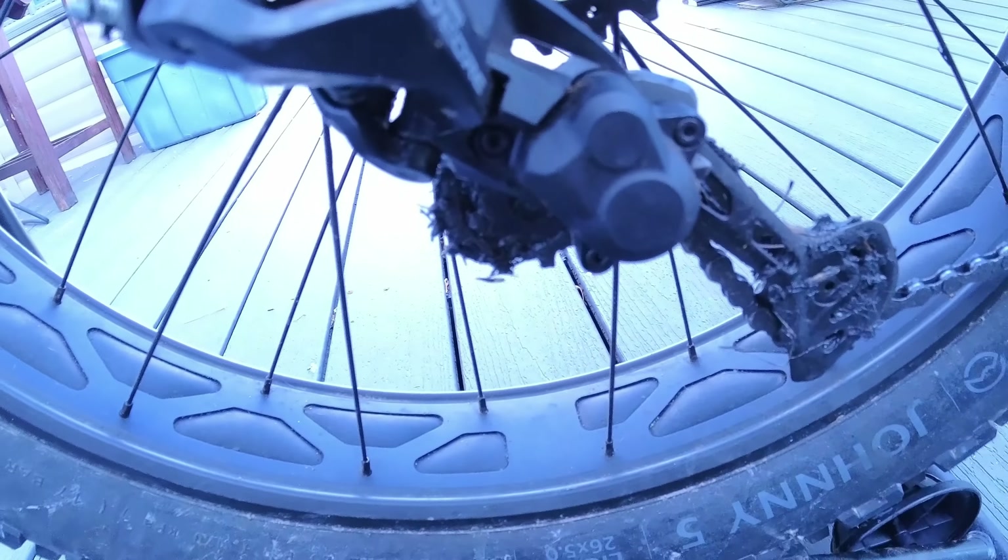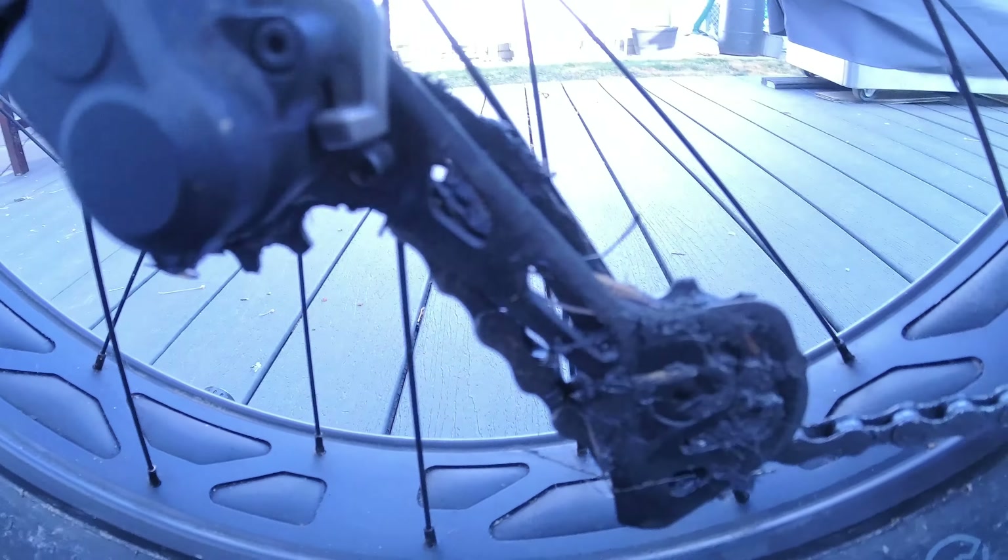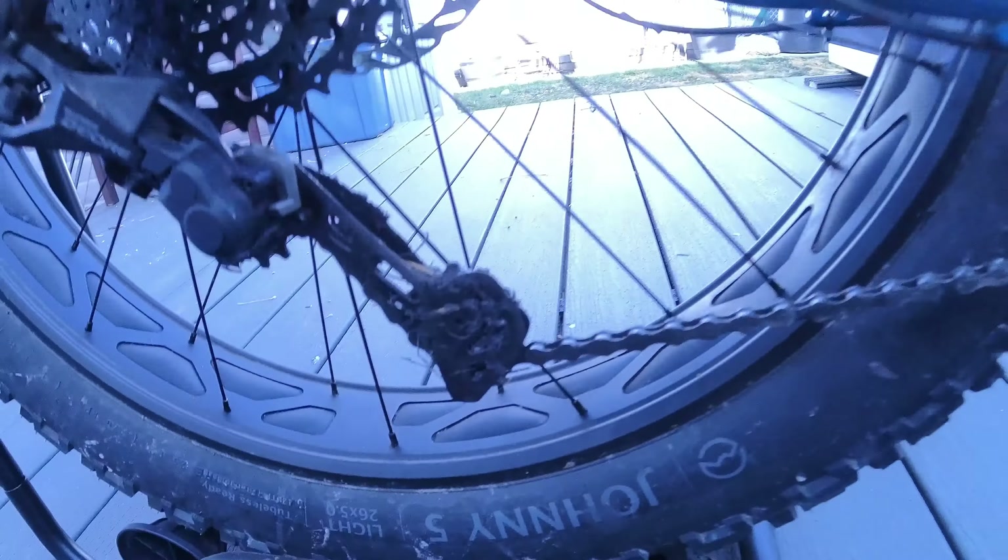It soaks up chunder like nothing else — you would not believe how soaky those tires are. And with the fact of them being so gargantuan, you can actually jump on these tires. And the fork and rear will not break, just not far.